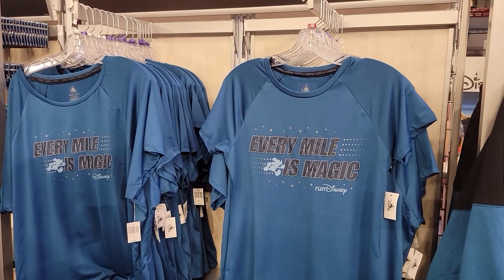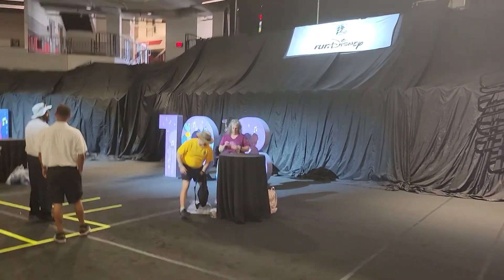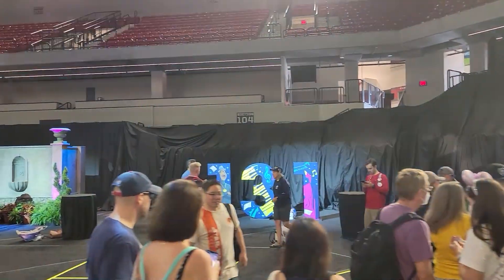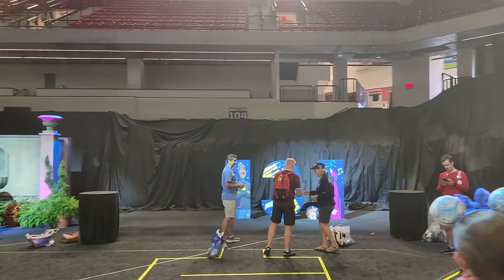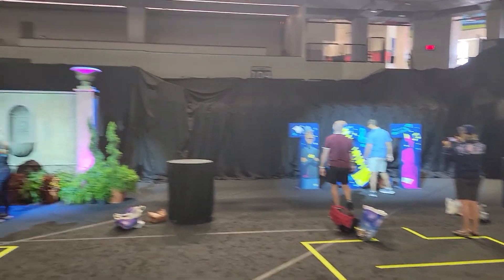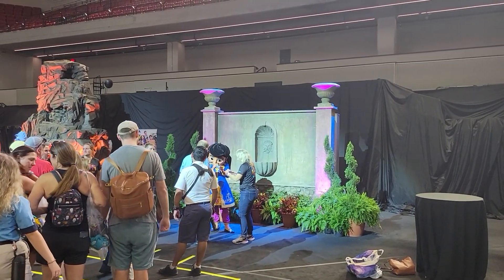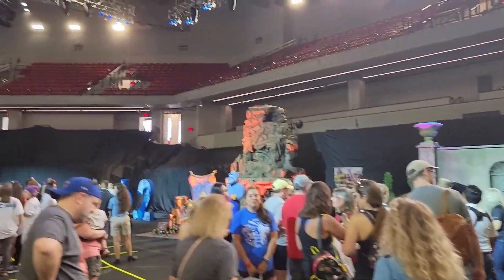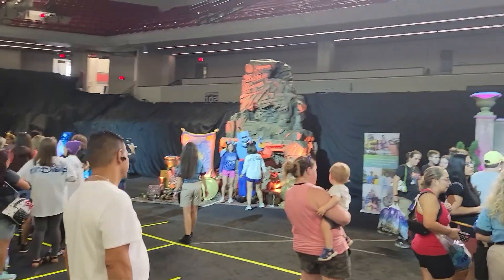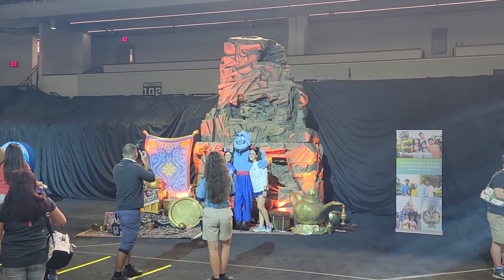Here they have all the different icons — the 19.3 mile sign with the Genie, and one for the half marathon. Oh, they have a character meet and greet over here — look at that! And this is a big one — look at this line for the Genie character meet and greet. That's quite the line for a character meet and greet — that's impressive.